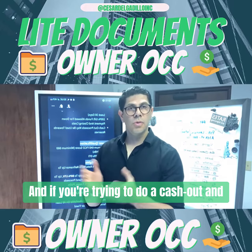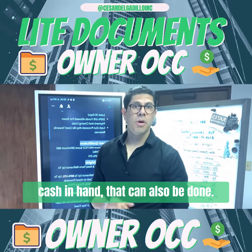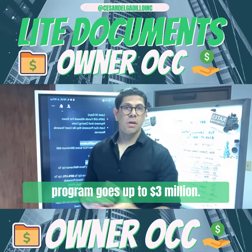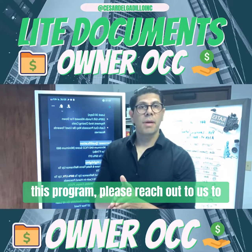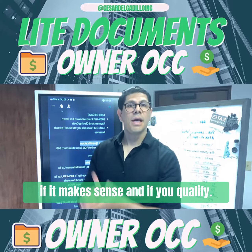And if you're trying to do a cash-out and you want to cash out up to a million dollars, that can also be done. Last but not least, the program goes up to $3 million. If you want more information about this program, please reach out to us. We'll provide you a personalized mortgage report to see if it makes sense and if you qualify.